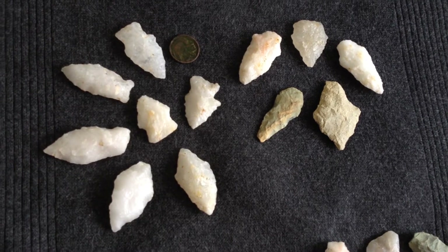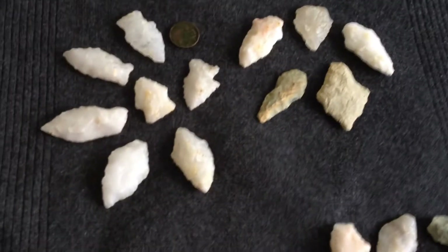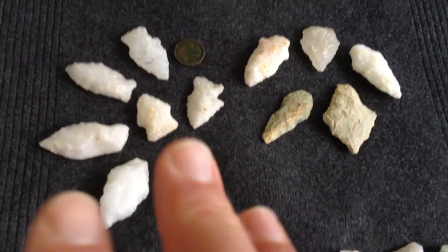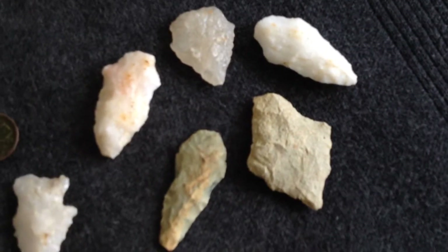Can you believe it? I think I may entitle this one 'Fine Day.' So what you're looking at right here is Notchville. Some of these you did see on video, the finds, but these I wasn't even able to get on video.